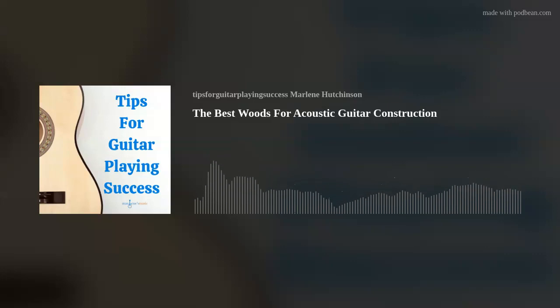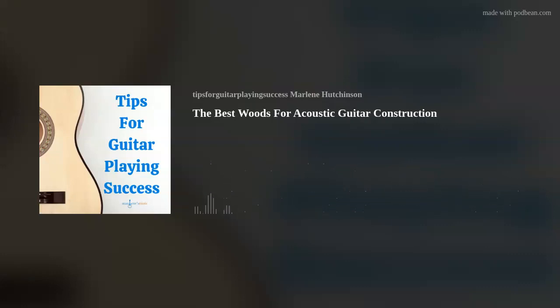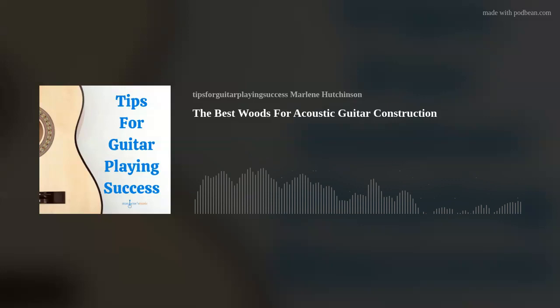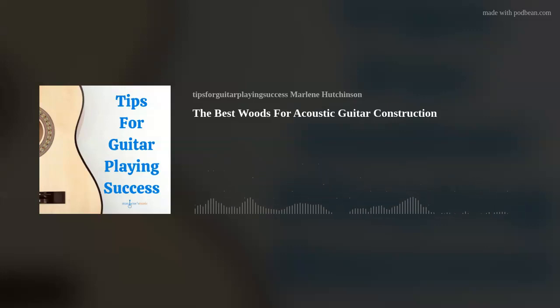Question: what do spruce, maple, mahogany, koa, ebony, and rosewood have in common? Well, as you might guess, they are woods used in guitar construction. But why are these woods, and a few others, best for acoustic guitar construction? Listen on to find out.